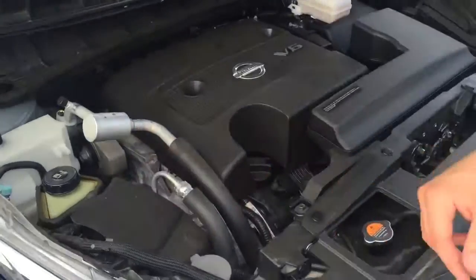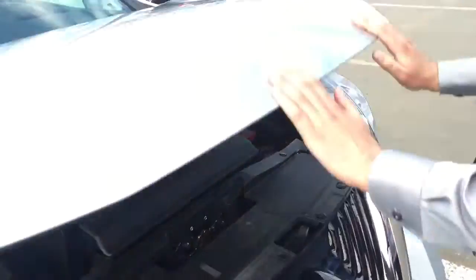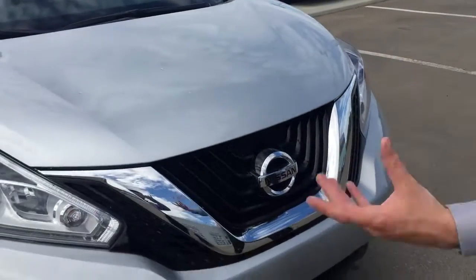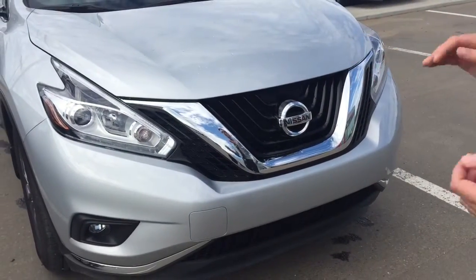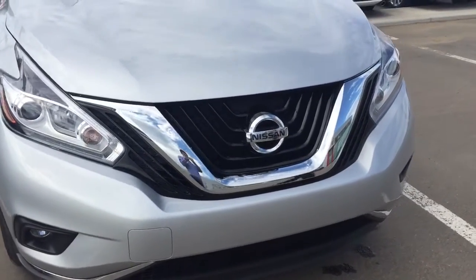Right here we've got washer fluid, power steering fluid, engine oil, and the battery. Everything's easy and simple to get to, which we're all looking for. We've got the boomerang headlights with LEDs in those as well, fog lights down below — an amazing, stylish, dynamic look in the front here.